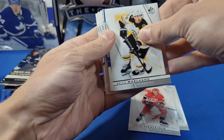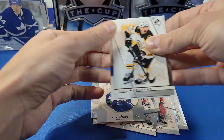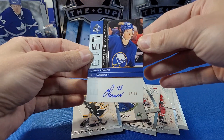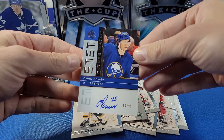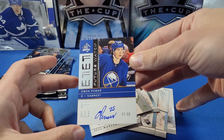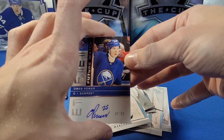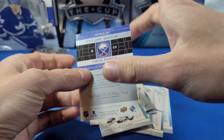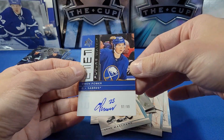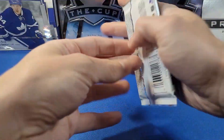I think we've got an autograph here — it's a retro. Pageantry of Mitch Marner, SP Top Rookies of Andrei Kuzmenko, and... yes there it is! Owen Power Future Watch Retro Auto numbered to 99! That is a good autograph — one of the top rookies in the 2022-23 crop. It's a retro design which is the only slightly annoying thing; it would be nice to get the actual 2022-23 design, but an Owen Power autograph numbered to 99 is really nice.